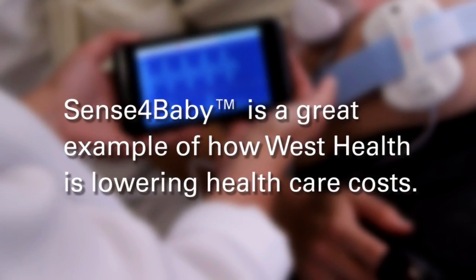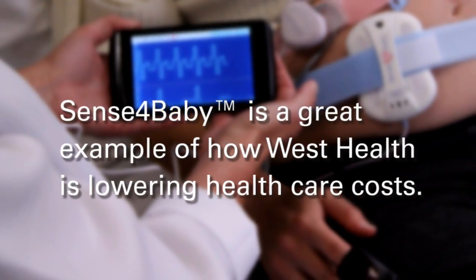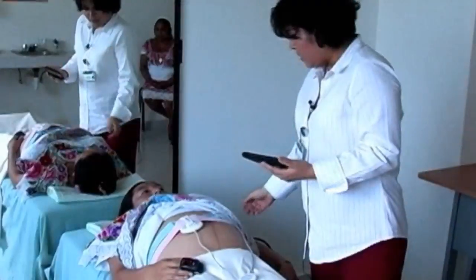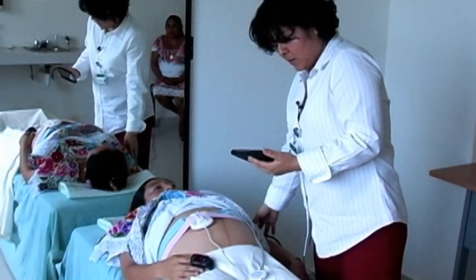Sensor Baby is a terrific example of what we're trying to do at West Health. We're trying to innovate solutions that can dramatically lower the cost of healthcare. This is a perfect way of doing so because it disrupts a pretty inefficient form of care, ensuring that people can still get the same care but now done in a way that's much more convenient — both for the patient primarily, but also for the clinicians.